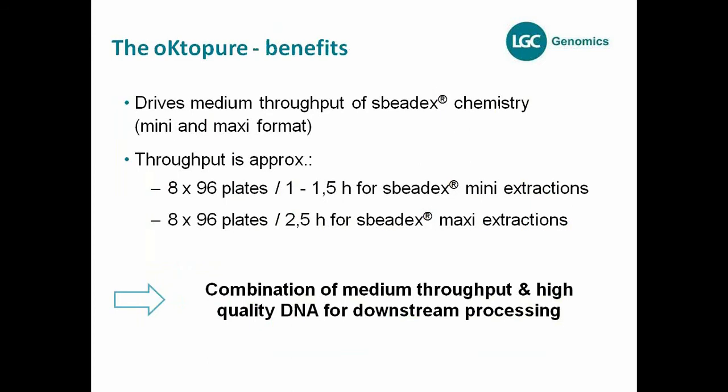A few numbers on throughput: it is a medium throughput machine. You can process eight times 96 samples in one to one and a half hours for the SpeedEx mini extractions, and eight 96-well plates in two and a half hours for the SpeedEx maxi extractions. The only reason the maxi takes a little longer is the volume — the robotic head is equipped with 200 microliter tips and must go several times to fill the right volumes for the larger reaction.